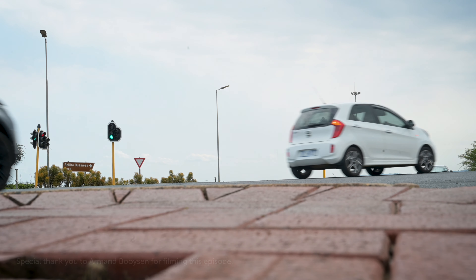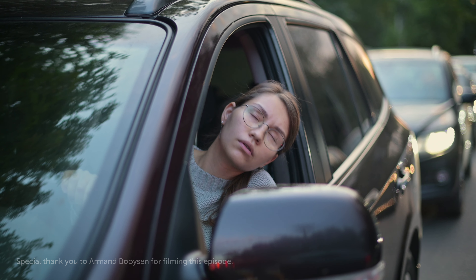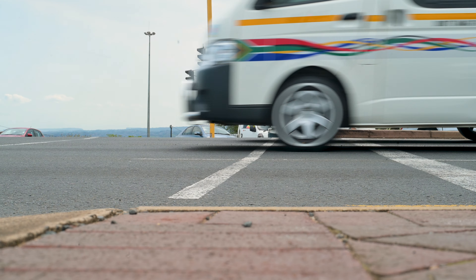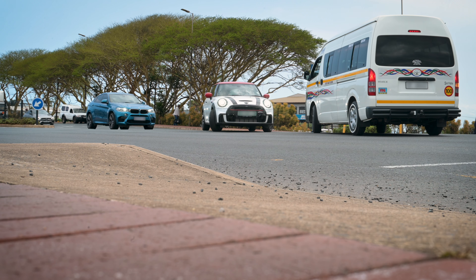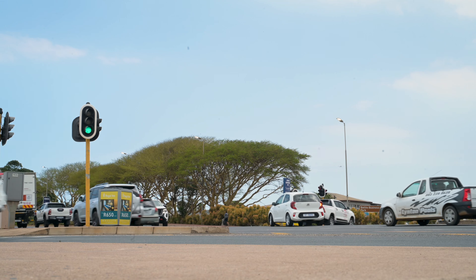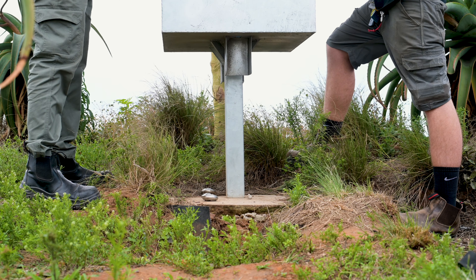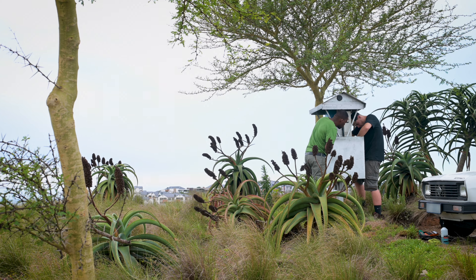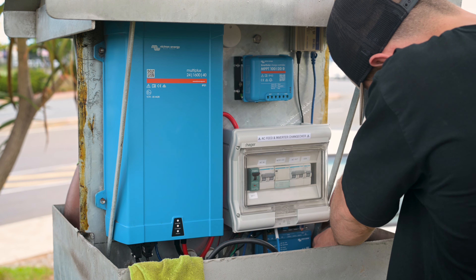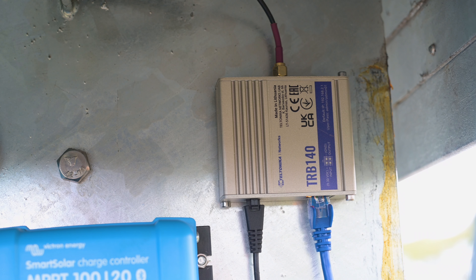We've all been there — a power cut strikes and the traffic lights go out. Frustration builds and nobody knows what to do. It's extremely frustrating for all road users and also very unsafe. We're in South Africa to learn about a community-led project to make this town a safer place for drivers when the lights go out, and Victron Energy are at the centre of the solution, which features some very nifty self-healing tech.